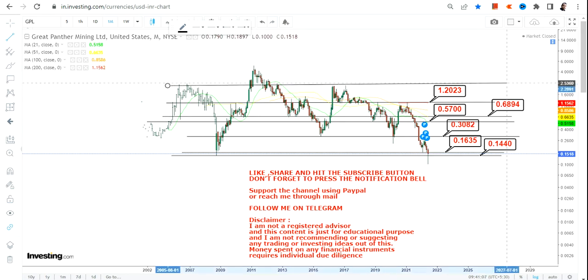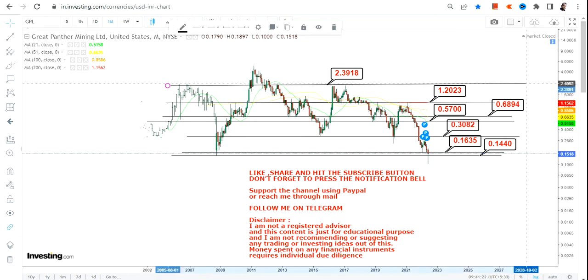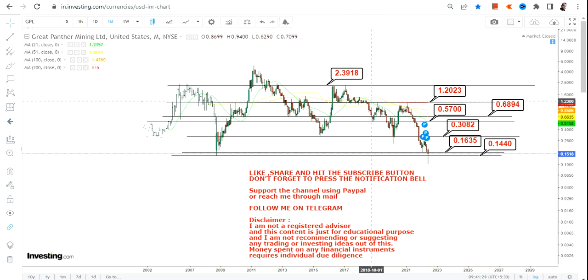After that you have 1.2, which is going to be your next target. As far as the big target is concerned, what we are looking at is 2.39 or 2.4. It may not be big in absolute numbers, but in terms of percentage change it is indeed a very huge number as far as the long term trend or the long term chart is concerned.